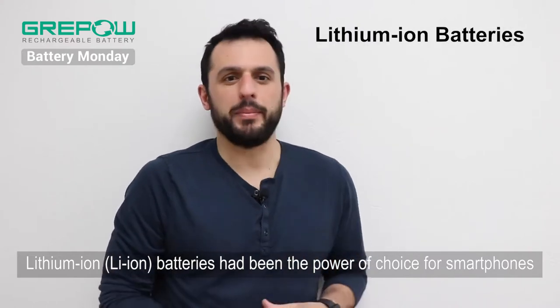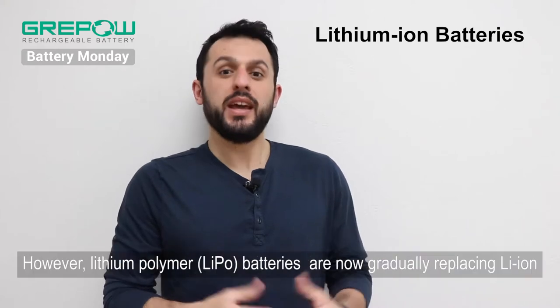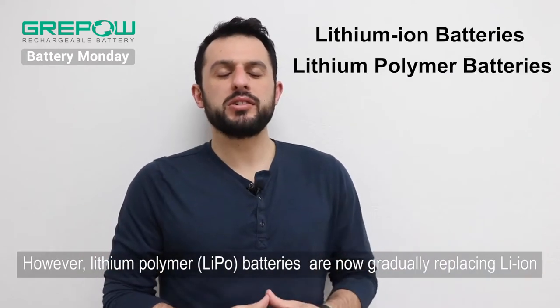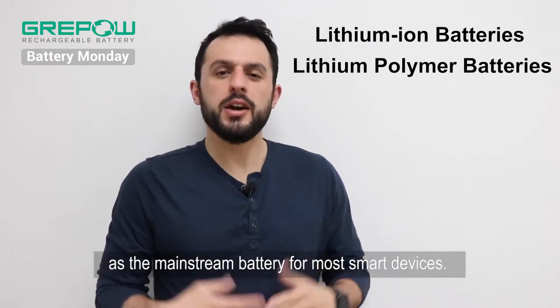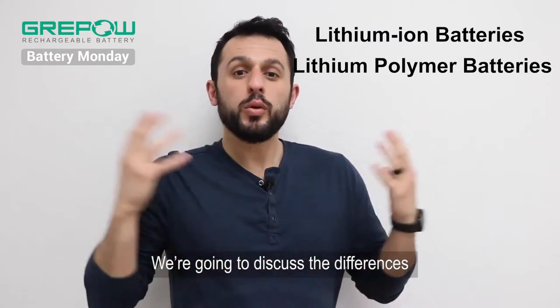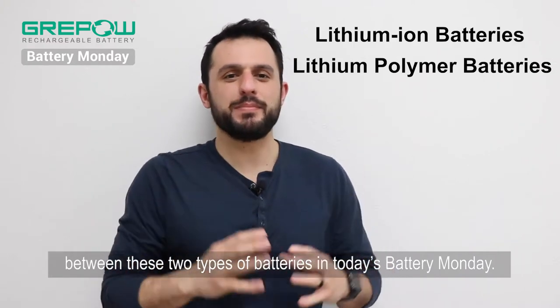Lithium-ion batteries had been the power of choice for smartphones and various other portable devices. However, lithium-polymer batteries are now gradually replacing lithium-ion as the mainstream battery for most smart devices. We're going to discuss the differences between these two types of batteries in today's Battery Monday.